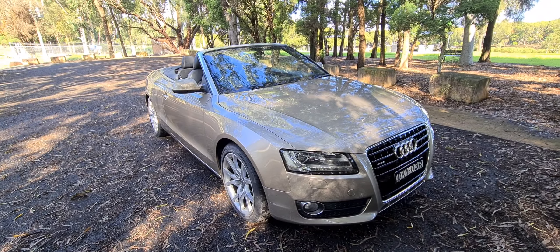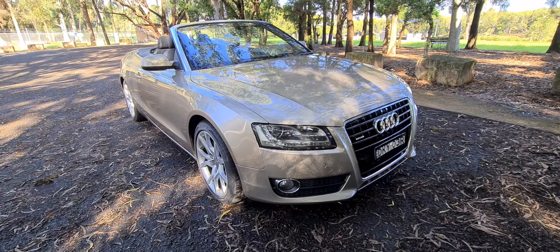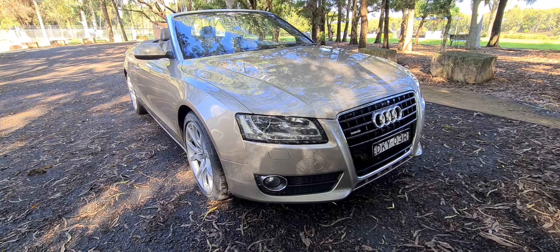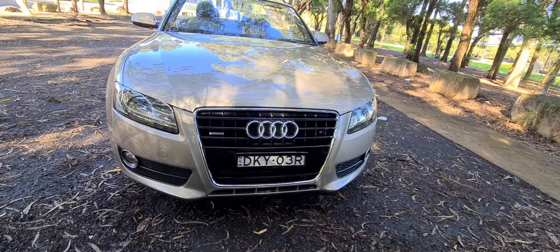Well, a very good morning, beautiful morning ladies and gentlemen. It's Richard Simons here, Old Timer Centre in Rydalmere. What about this beautiful gold champagne Audi A5 3-litre turbo diesel quattro convertible?